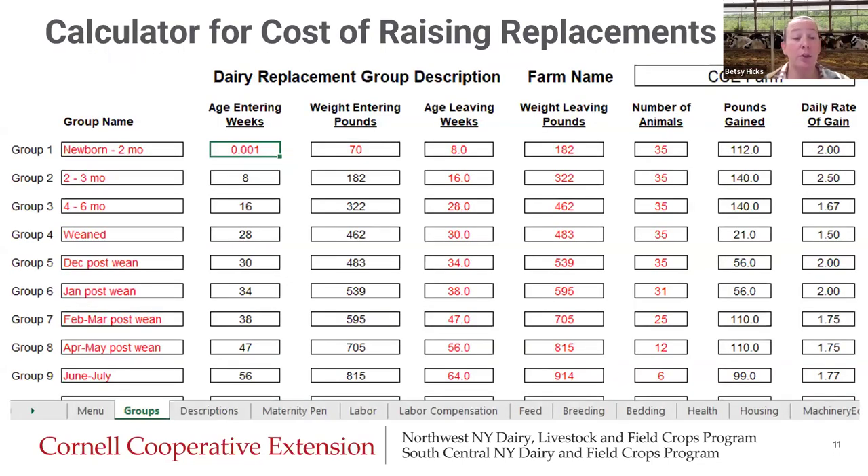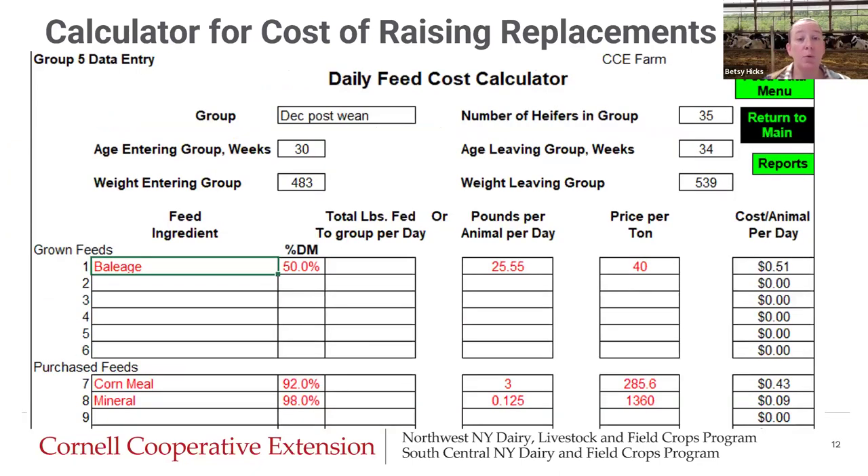The first thing you need to do is identify your groups. This is just an example herd. We have our group — newborn to two months, group two to three months, and so on. You enter the weight when animals are entering this group, when they're leaving, age in weeks, weight leaving in pounds, and the number of animals. This is the basis for setting this up. The spreadsheet is so detailed that you have to be very precise in what you're entering. One of the next things we enter is our daily feed cost calculator, which is very specific — by group — and requires knowing what feeds you're growing and purchasing, along with price per ton, to calculate a cost per animal per day.